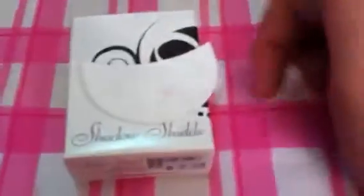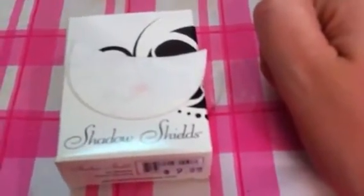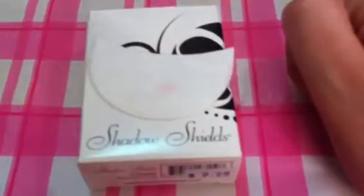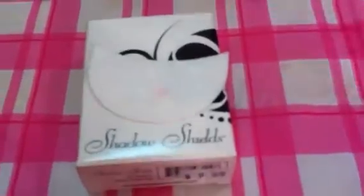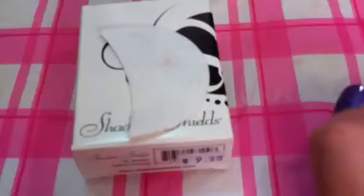Also from eBay, I picked up the Shadow Shields. These are half-moon-shaped, adhesive-backed — almost like a cotton pad but a lot thinner. You put them underneath your eye and they stick and form like a bowl shape; the corners fold up to catch the fallout from your eyeshadow. I got these for $9.95 for 30 of them. They're kind of pricey, so I'm not sure if I'll repurchase, but I'm going to try them.